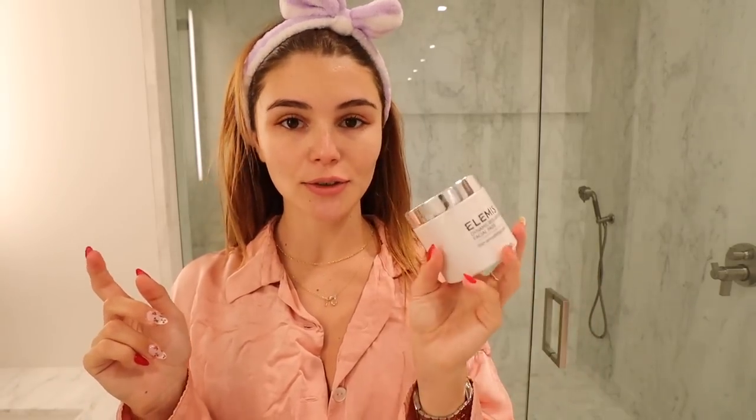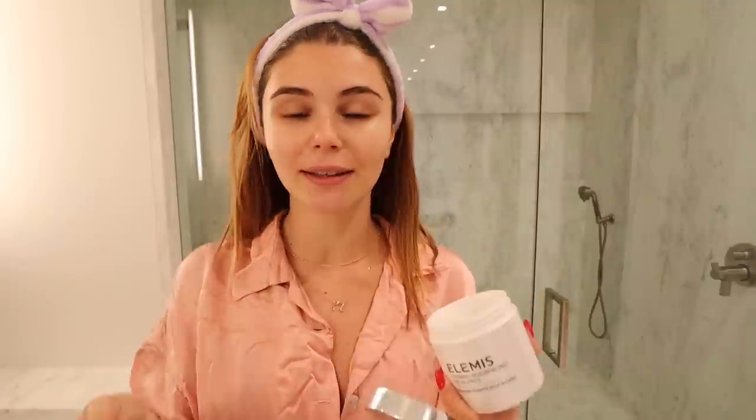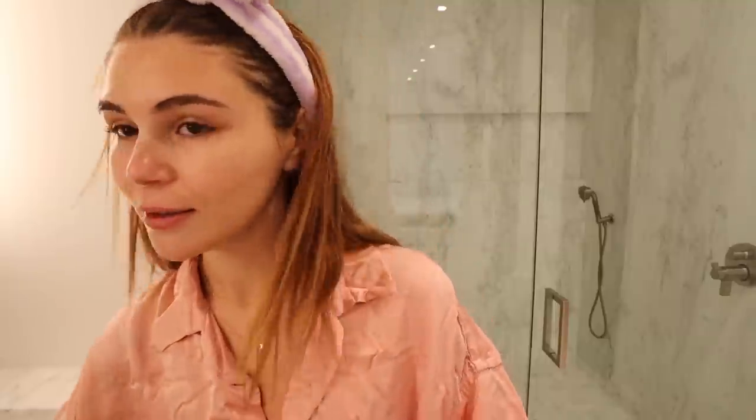Next I'm going in with the Elemis Dynamic Resurfacing Facial Pads. These are skin smoothing pads — my favorite. Literally one swipe and my skin is baby smooth. I like to use these twice daily after cleansing and they help reduce the look of dark spots, pores, and uneven skin texture. They lift away dead cells and gently exfoliate leaving the skin looking very smooth and bright.